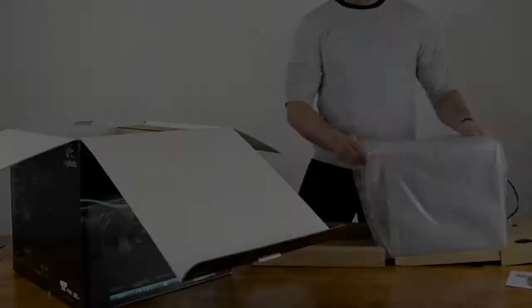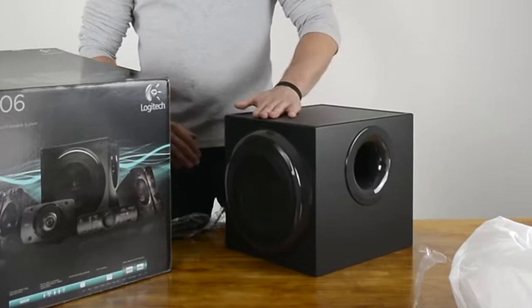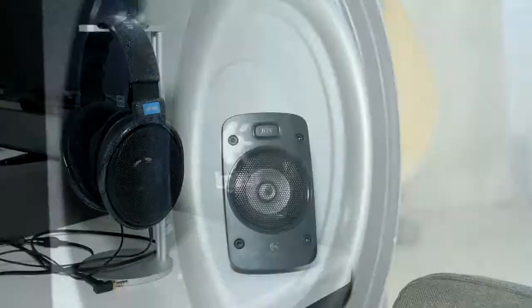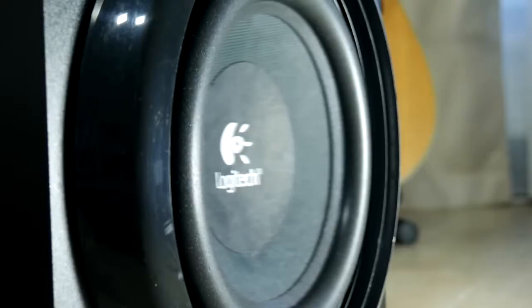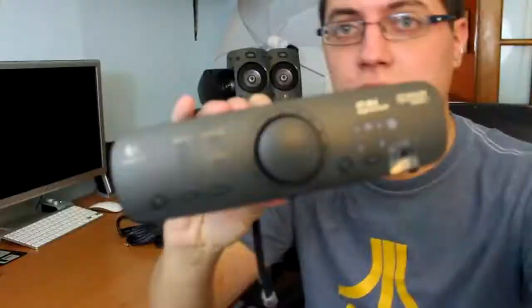2. Logitech Z906 Surround Sound Speaker System. When it comes to delivering distortion-free performance, loud levels and hard-hitting bass, the Z906 delivers. This will make all the difference when it comes to dedicated gaming. Whether it's a nostalgia play with Doom or today's console gaming, surround sound can take your gaming experience from just average to out of this world. The Logitech Z906 Surround Sound Speaker System is the best choice if you truly want an immersive gaming experience.